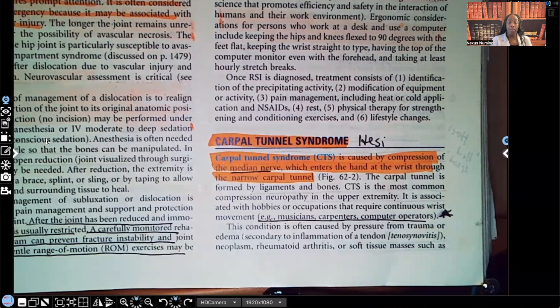Compartment syndrome — carpal tunnel syndrome — is caused by compression of the median nerve. That median nerve is right here. Compression of the median nerve, which enters the hand at the wrist through the narrow carpal tunnel. So the whole problem that's happening is that nerve right there by the wrist is being compressed.